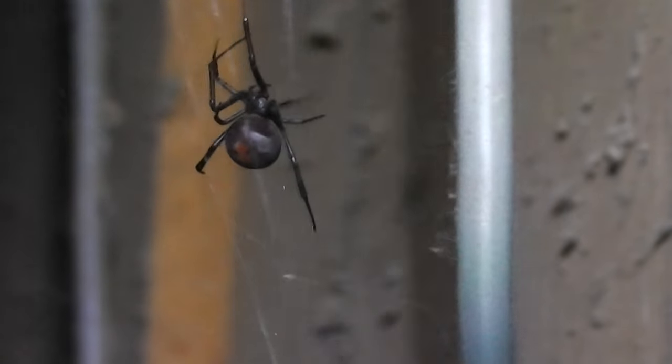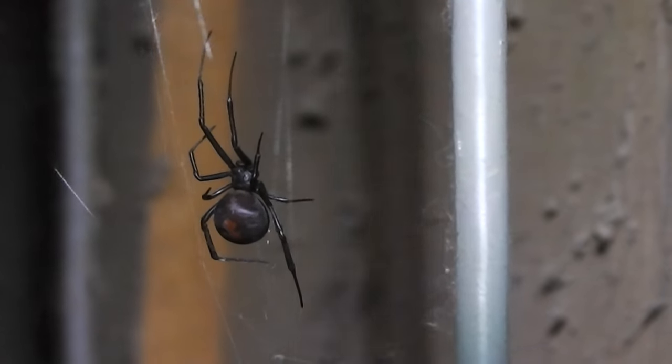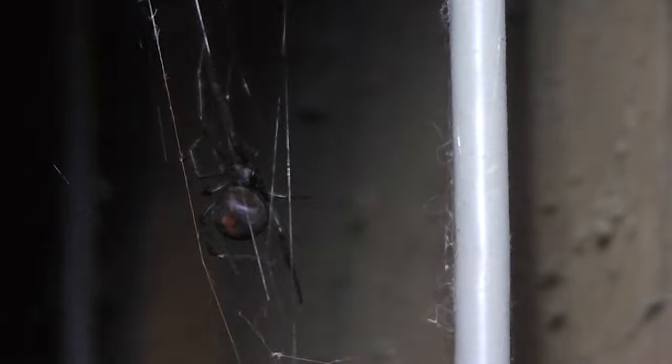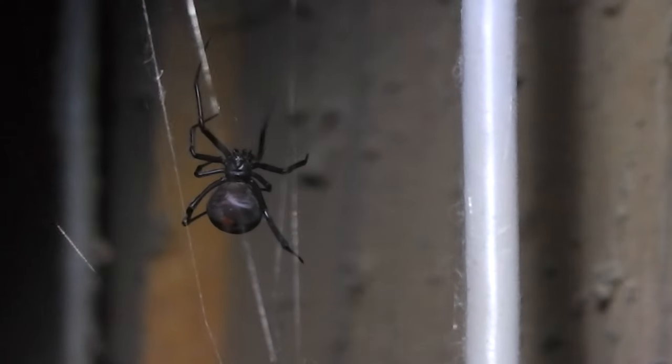Bit of action there - lovely action. Isn't she beautiful in her own way? I'll see if I can pull her a little bit closer to the camera. Whoops! Anyway, it's to her credit that she survived all through winter on her own.